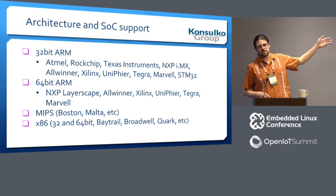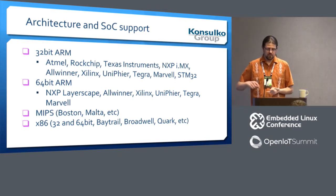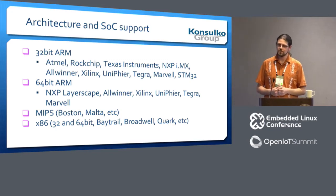This is a very inexhaustive list of all the various architectures we support — there are things like ARC, NDS32, Blackfin, and of course PowerPC, which we still have good support for these days.